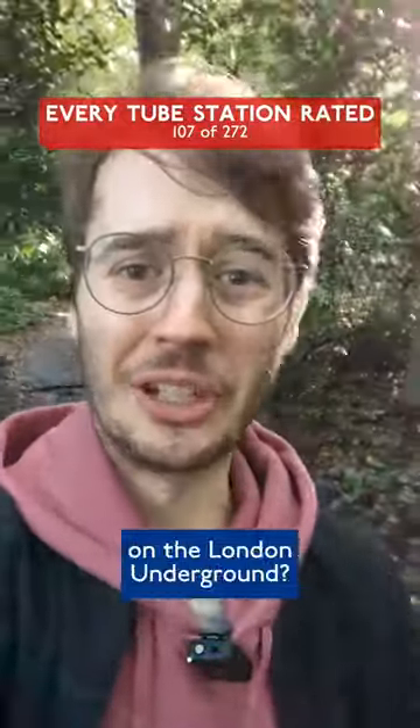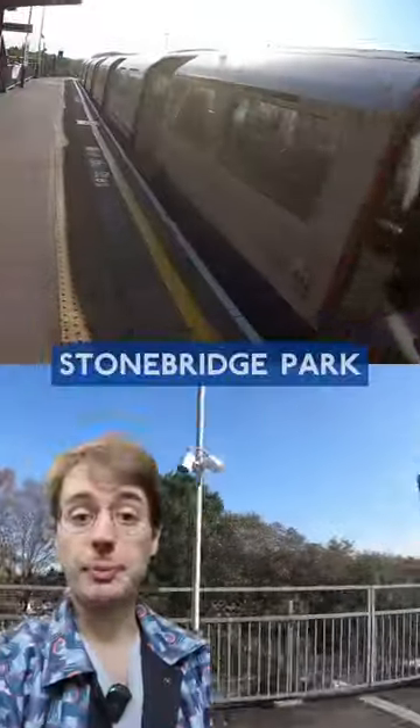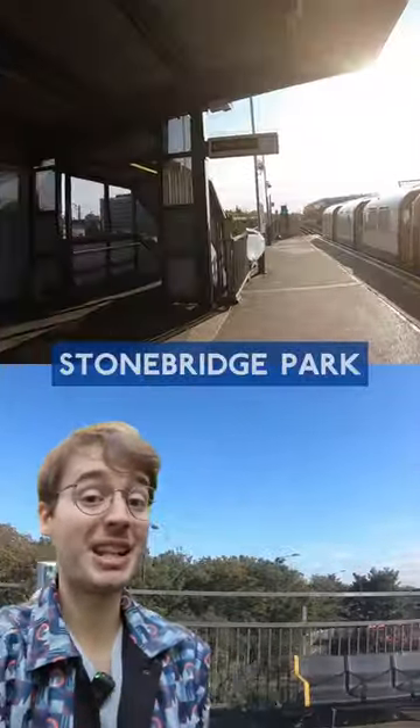What's the worst rung of stations on the London Underground? Personally, I think there are two options, and we're going back to one of those today. Welcome to Stonebridge Park. Of all the Bakerloo stations I've reviewed from Wilsdon Junction North so far, nothing scored better than a D-tier, but will this perform any better?